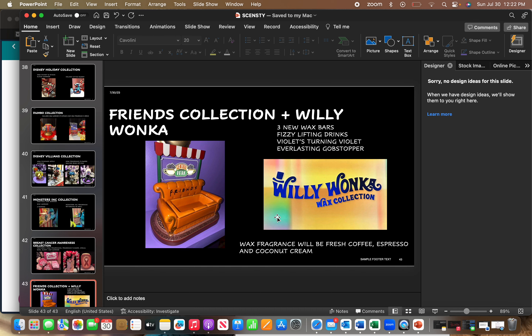Later this fall we're going to have a Willy Wonka collection — no warmer, no buddies, just three bars: Fizzy Lifting Drinks, Violet's Turning Violet, and Everlasting Gobstopper. I was hoping for an Oompa Loompa buddy, but it's just the three bars.